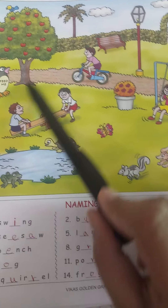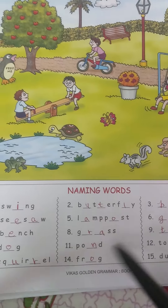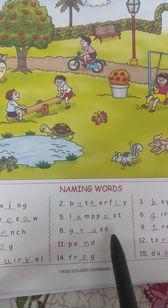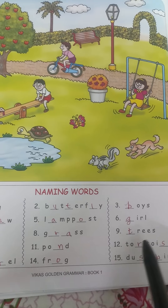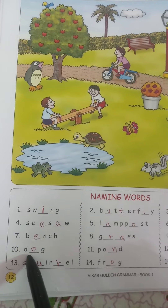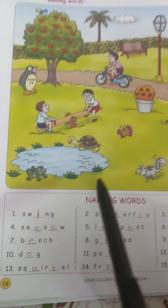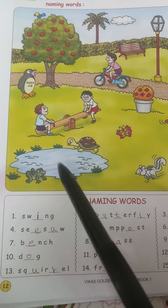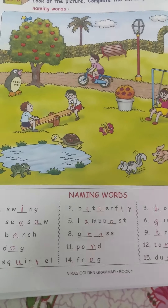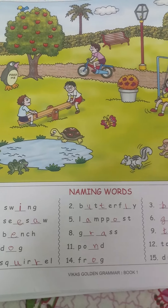There is all grass here — G-R-A-S-S, grass. Next, there are two trees — T-R-E-E-S. Next, there is one dog — D-O-G. This is a pond — P-O-N-D. A small area of water is called a pond.